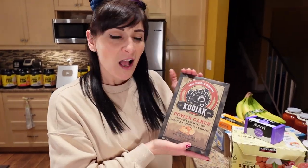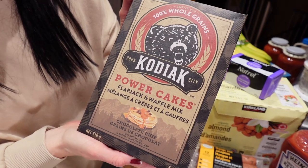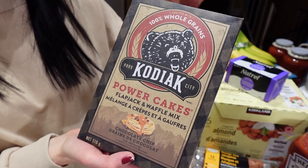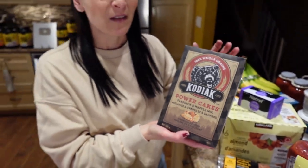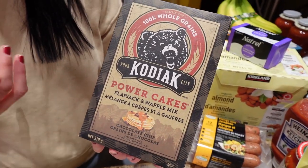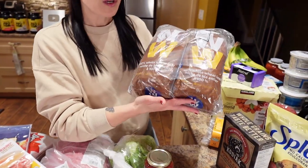This is our absolute favorite protein pancake mix — the chocolate chip Kodiak Power Cakes. We use this for everything like baked goods, and we even have it on cheat day, it's so good. We're not sponsored — we just love it. We like having a bit more protein to balance out the sweets on cheat day, and I love making waffles with it. This is also going to be featured in that video, so stay tuned.